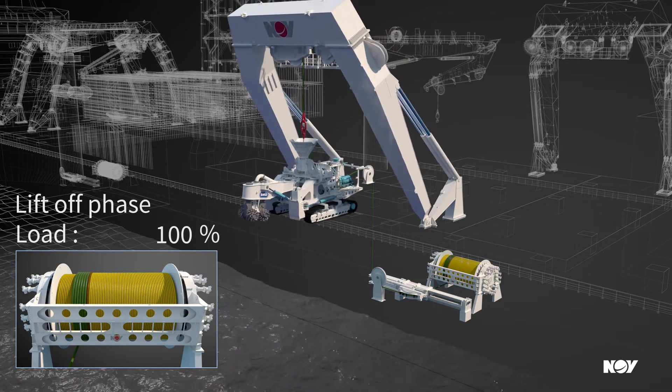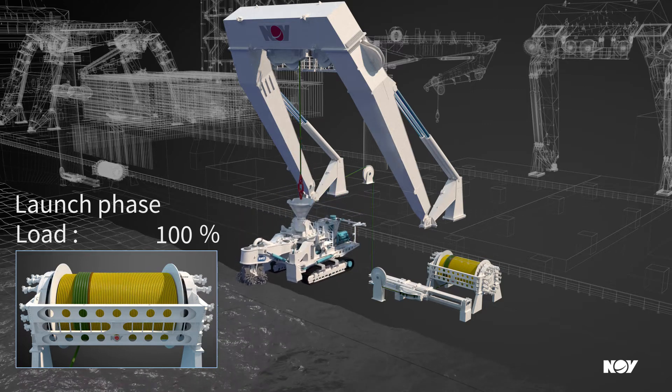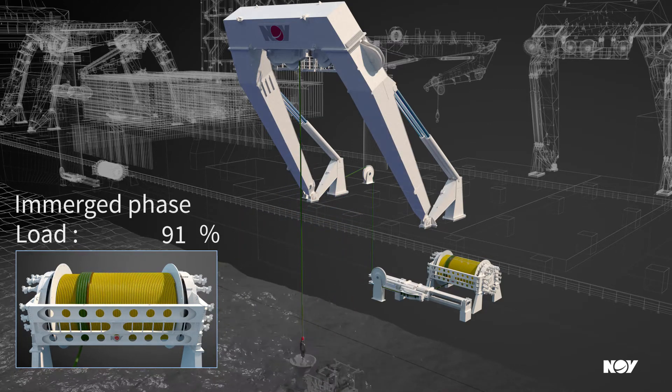The object is lifted using a rope designed for the full load in air. Deployment through the splash zone is safely and seamlessly performed using an active heave compensated system.